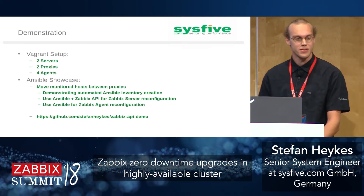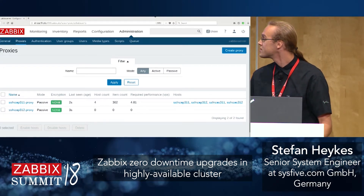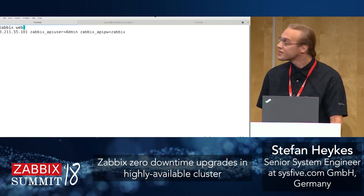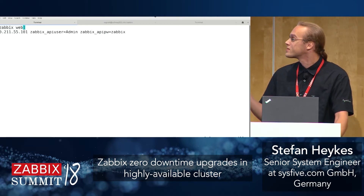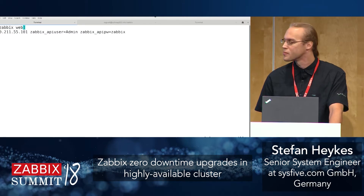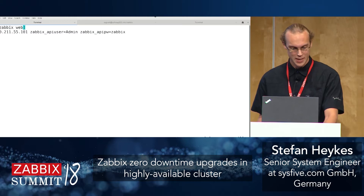This is also available on GitHub. In the test setup we see two proxies and all four hosts currently monitored by one proxy. The Ansible inventory is just one or two lines: the Zabbix web server address hosting the API, and credentials to connect — username and password. That's it. We don't need to know any other hostnames, proxy names, or agent VM names, which means this scales quite well and everything can be done automatically and dynamically.